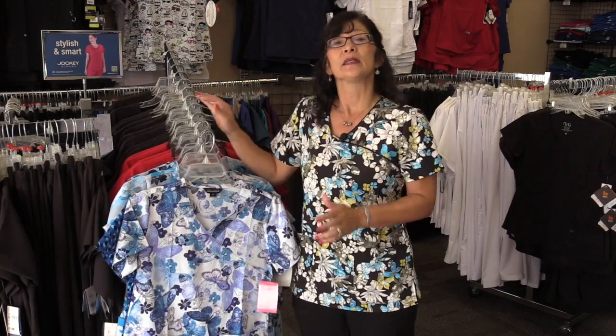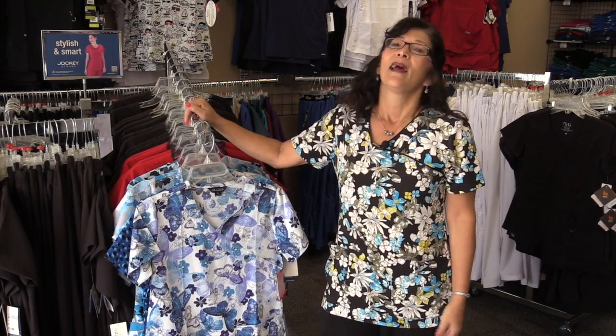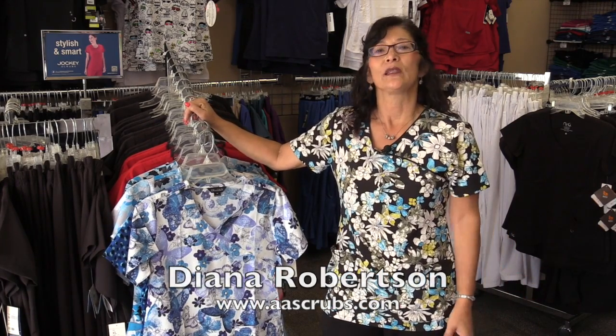We carry print tops because we know that it helps brighten things up, just like the one I'm wearing, and we want you to come in, check out our store — a lot of selection, we'd love to see you.